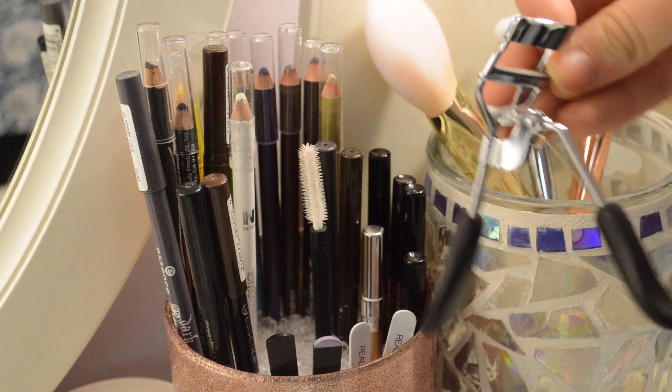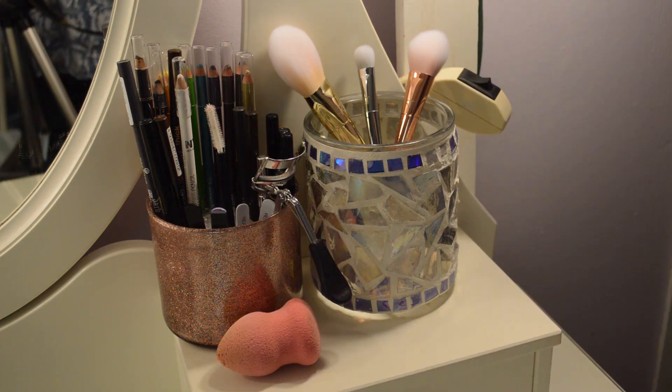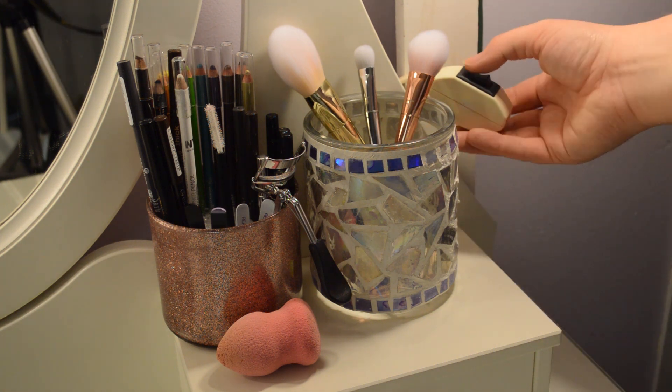Last but not least, I have my eyelash curlers. I also keep my knock-off Beauty Blender right here. Behind my makeup brushes, you can see there's a little switch attached to an extension cord that runs up to the light, so I can control it using the switch. It's really helpful — a quick on-off.